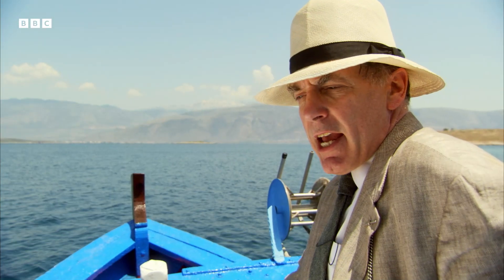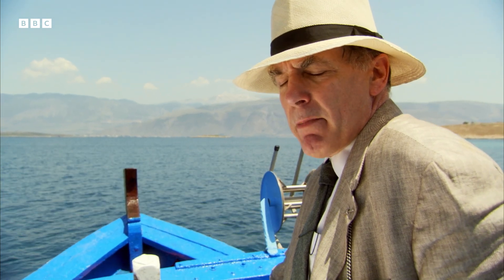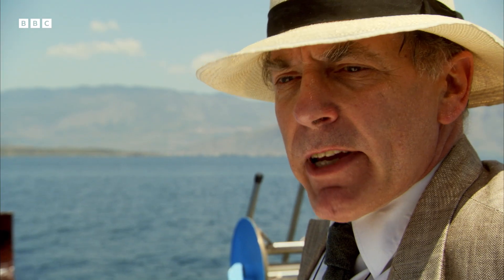But this was no ordinary dive. He came up some minutes later, babbling about naked men and horses on the seabed. What on earth was going on? Was he just ill, or was there something really down there?